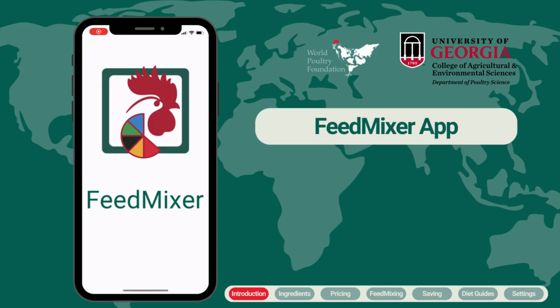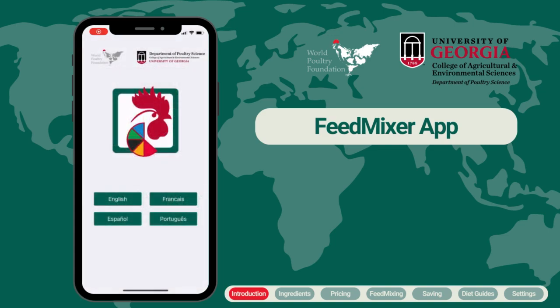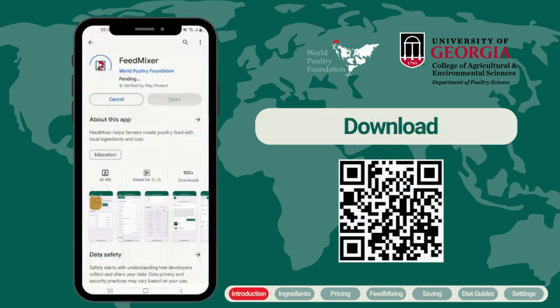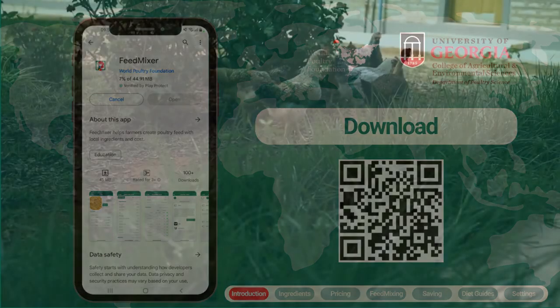Feed Mixer is a mobile phone application designed to assist farmers in self-mixing their own feed using locally available ingredients. It was developed by the World Poultry Foundation in collaboration with the Poultry Science Department at the University of Georgia. This app is free to download in both the Apple and Google Play stores.